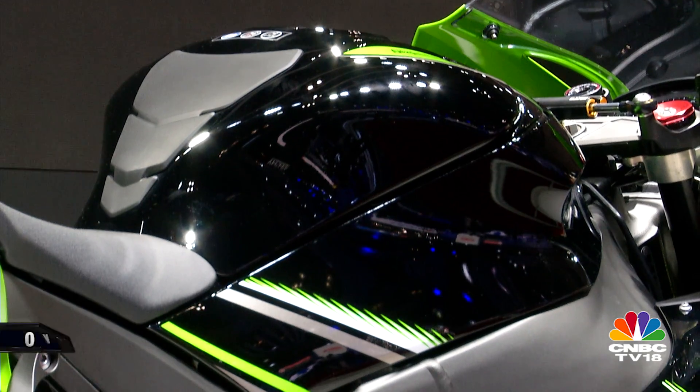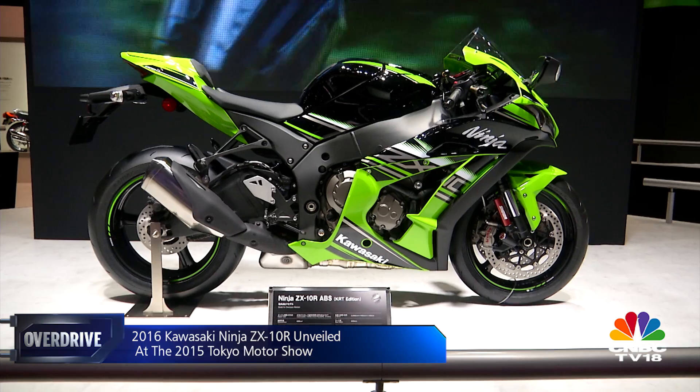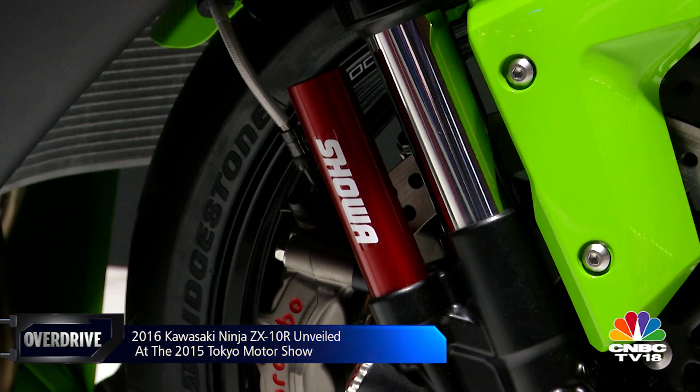This is the 2016 Kawasaki ZX-10R, which now runs a revised engine that puts out 200PS of power, or 210PS with ram air induction. It also gets a new chassis and new suspension derived from Kawasaki's WSBK Championship-winning racer.